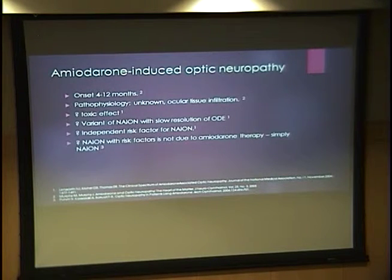Some people call this a variant of AION with slow resolution of optic disc edema. Others have discussed that there was an independent risk factor for AION initially, and then adding amiodarone causes it to develop. Another pathophysiology addressed in one paper held that AION was not attributed to amiodarone therapy at all — that these patients typically have independent risk factors for AION, and amiodarone is just an incidental finding on history.